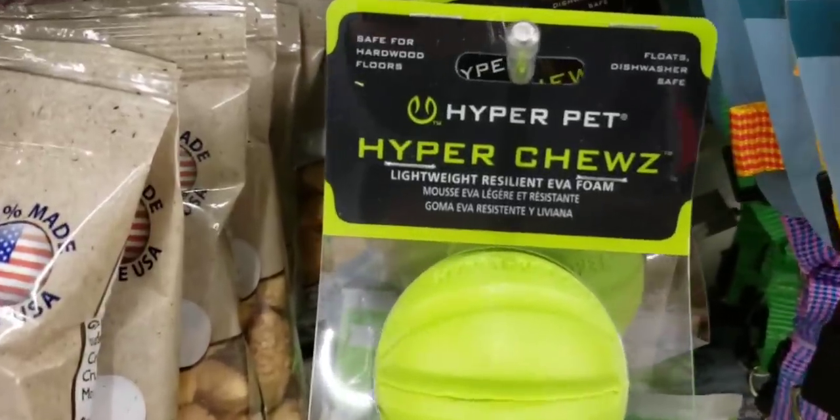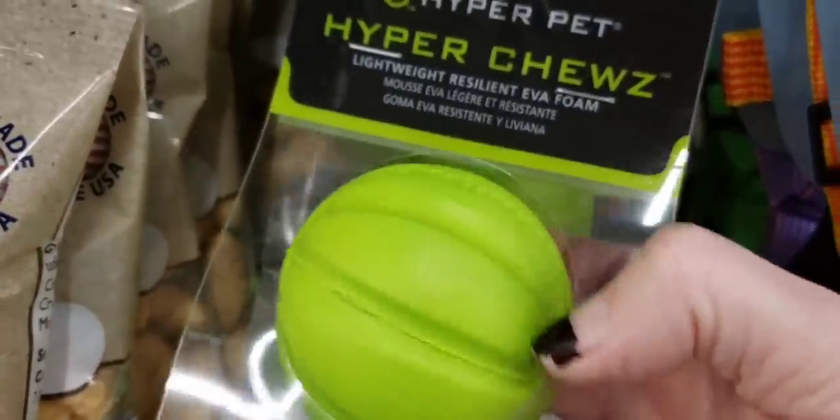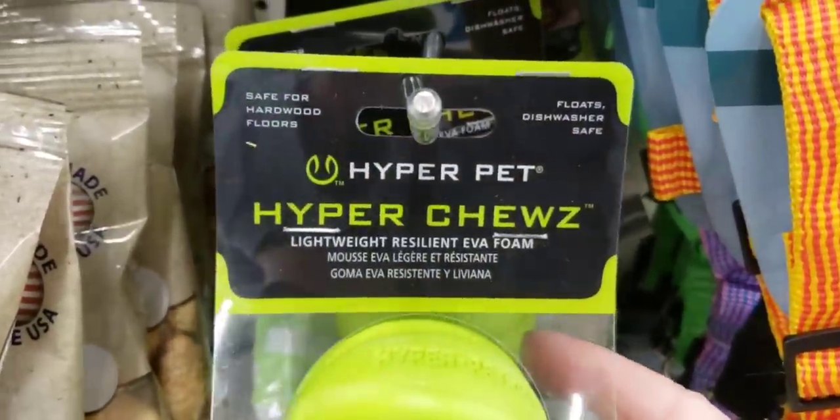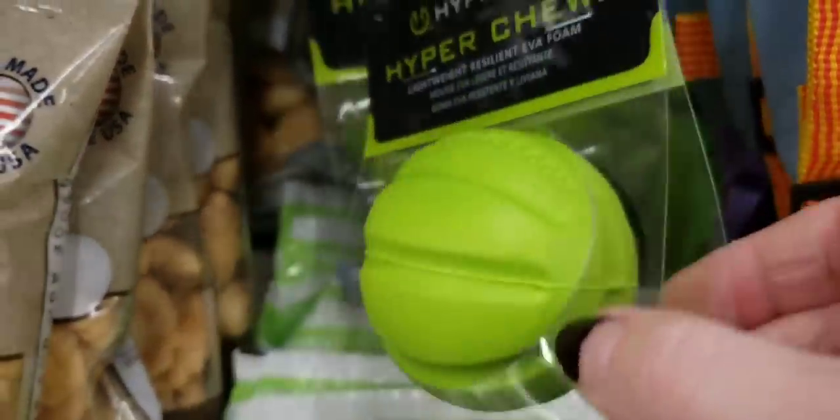What is this? This is a Hyper Chew — is it for a Hyper Pet? I don't know. It feels kind of hard but it says wood. It doesn't feel like wood, it doesn't feel like rubber. What are you, Hyper Thing?